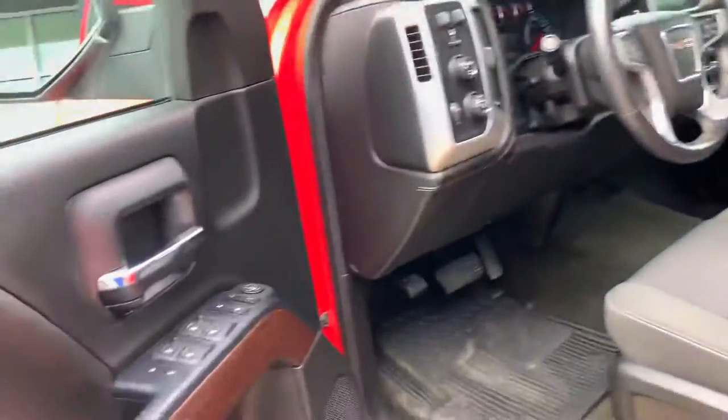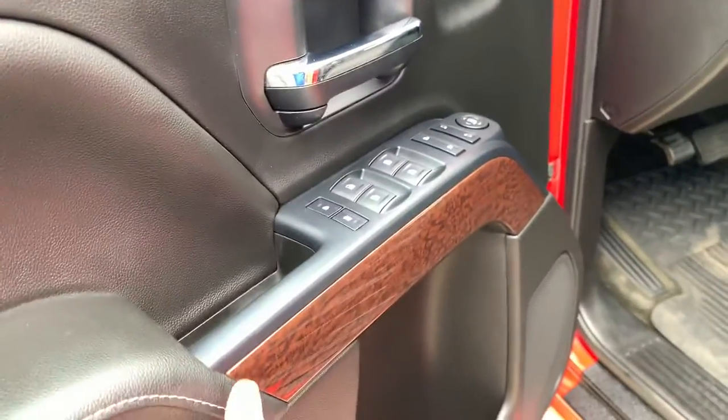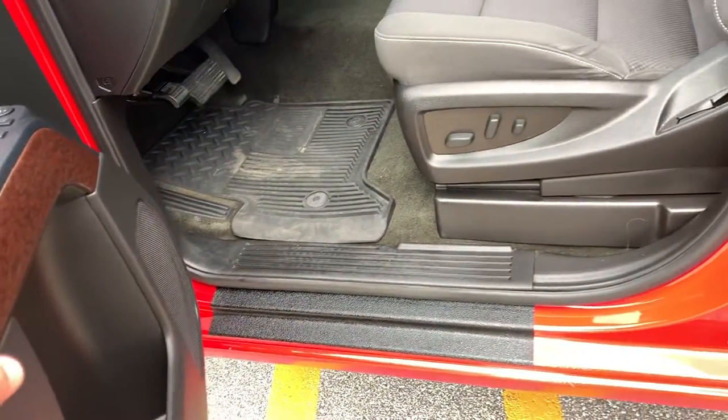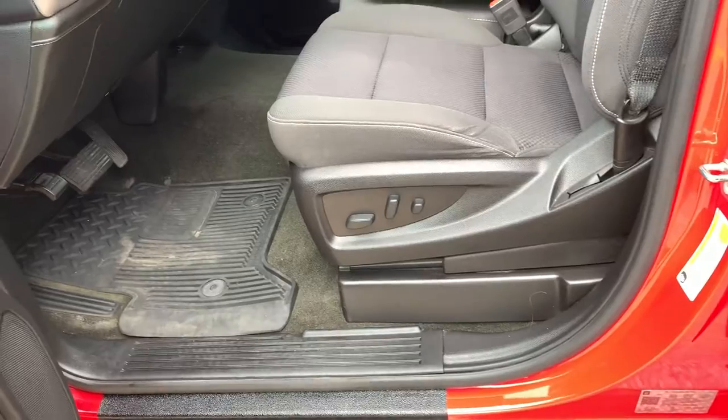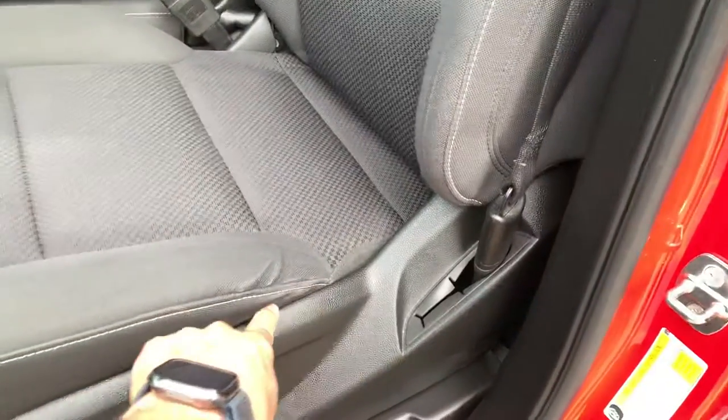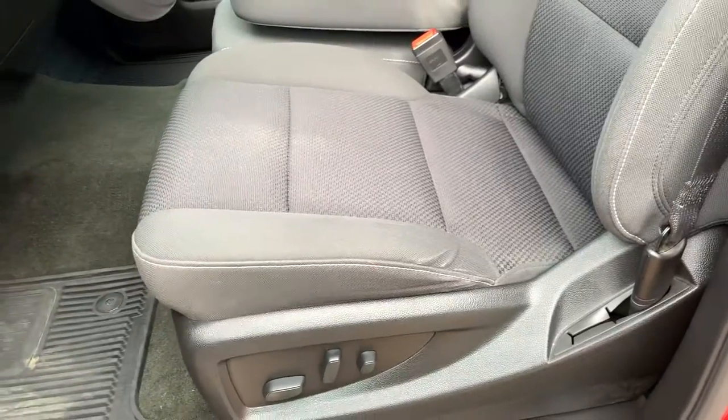This is a one-owner, clean Carfax. Power windows and door locks. You can see that nice wood grain there on the interior. As you can see, the driver's entry point shows very little signs of wear and tear — this is the area of the vehicle that tends to take the most because the driver is in and out, especially the seat bolster.